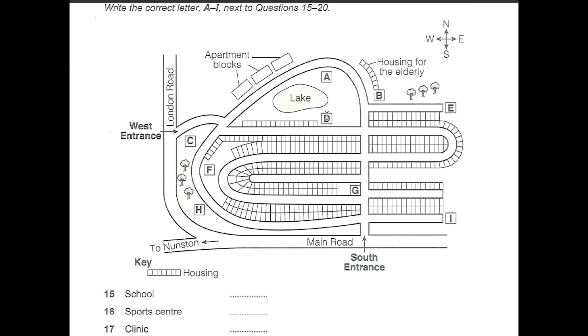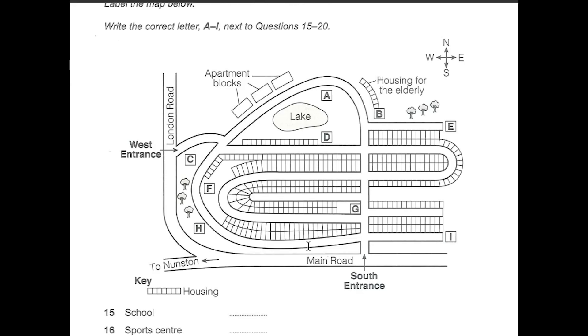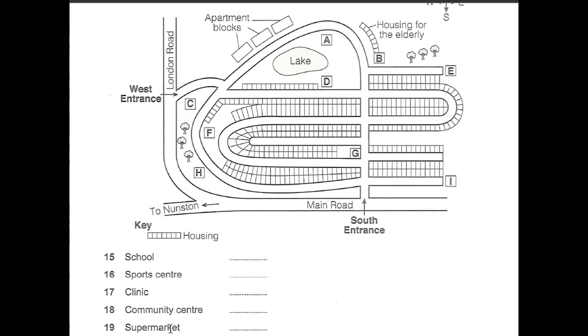There'll also be a community center for people of all ages. On the northeast side of the development there'll be a row of specially designed houses specifically for residents over 65, and the community center will be adjoining this.